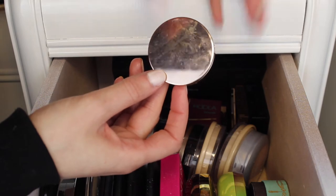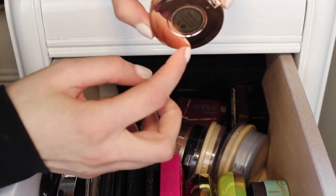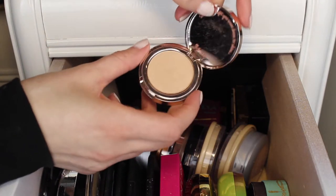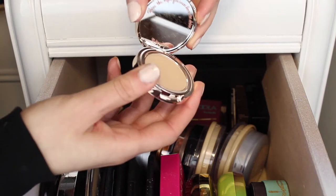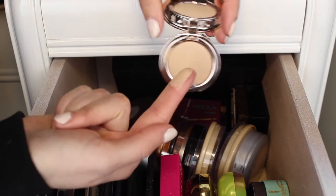Next I have this little Josie Maran Argan Enlightenment Illuminizing Veil. I don't see a shade name on it so maybe that's just what it's called. It's just so cute — it has a little quote on the mirror. This one is a really pretty subtle highlight and I really love it. I am going to keep it.